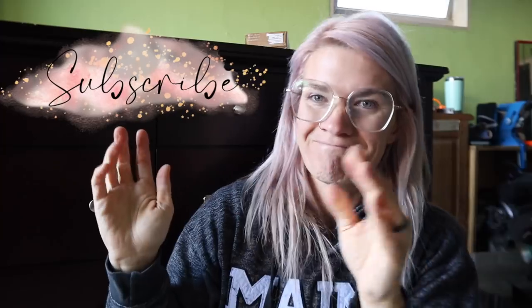Welcome back, friends and family. If you're not subscribed, hit the subscribe button. Just commit to me — I promise I won't let you down.